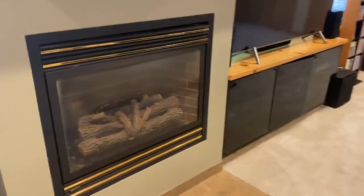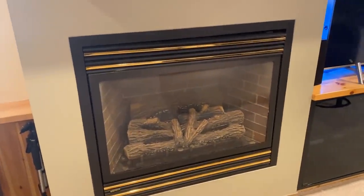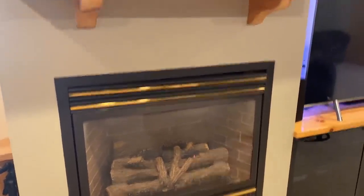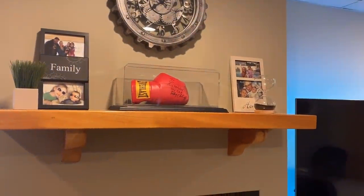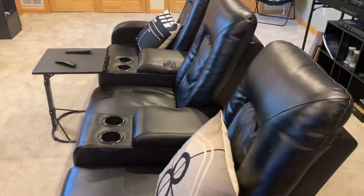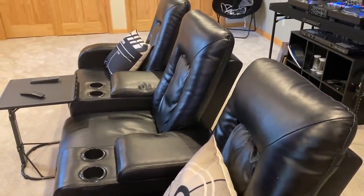We have the built-in fireplace which is hooked up to the thermostat so it automatically goes on. Obviously it's not a real fireplace but it gives off a good amount of heat. Up here are just some pictures, and I have a signed boxing glove from Mickey Ward — a popular boxer here in Massachusetts from Lowell.